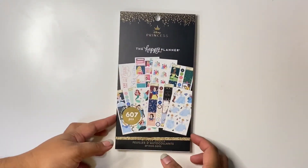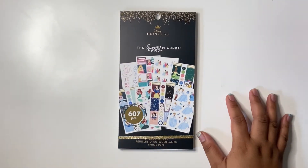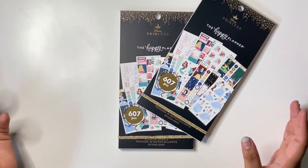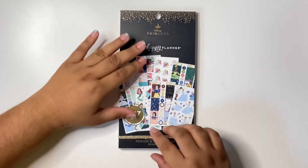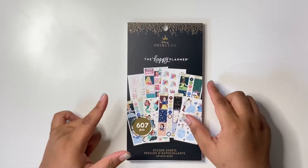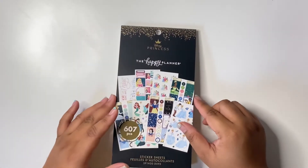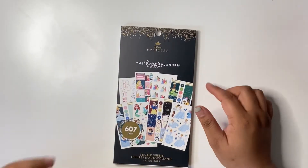I was lucky enough to find it at my local Walmart store, so I grabbed two copies of them — because why not! I think it's limited time only. This has 607 stickers, and there is more coming. I think those won't be out till November 7th in stores and on the website.